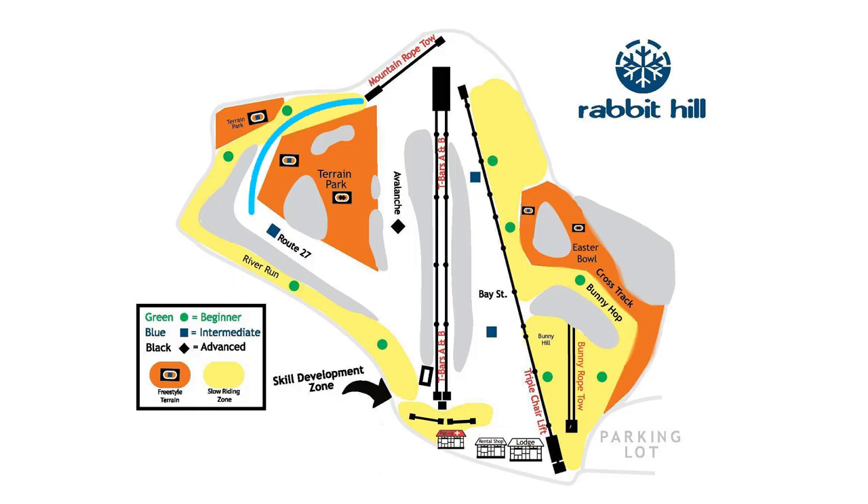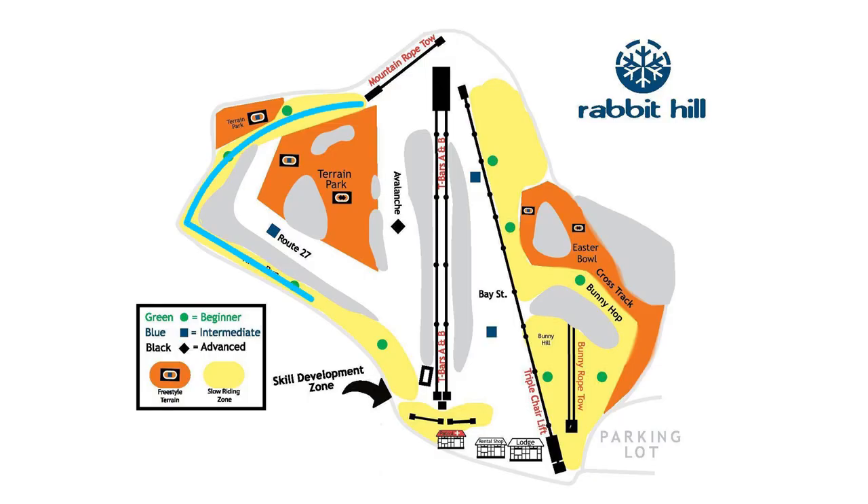The second blue is Route 27, which is just beside the main terrain park and River Run. The River Run is a green that stretches all around the edge of the hill.